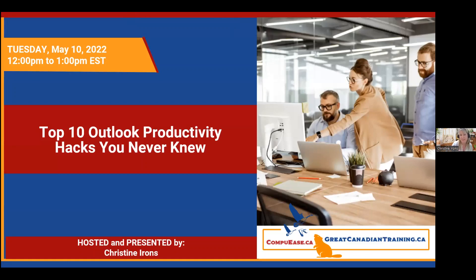Today's webinar is the top 10 Outlook productivity hacks you hopefully never knew. I'll go through the outline of what we're going to cover today. I tried to choose some productivity hacks — some good tips that I found over the years of teaching Outlook — that aren't the basic tips a typical instructor would teach you.